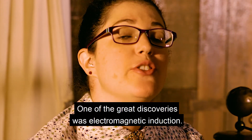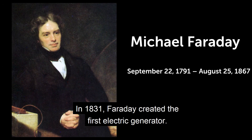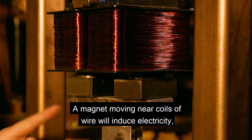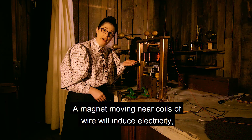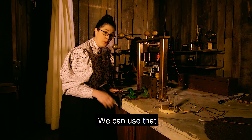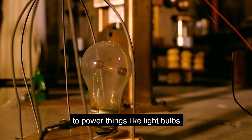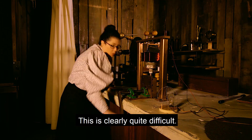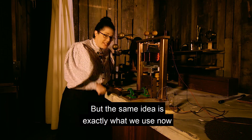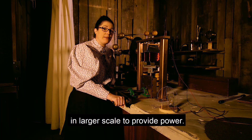One of the great discoveries was electromagnetic induction. In 1831, Faraday created the first electric generator. A magnet moving near coils of wire will induce electricity, or a current, inside that wire. We can use that to power things like light bulbs. This is clearly quite difficult, but the same idea is exactly what we use now on a larger scale to provide power.